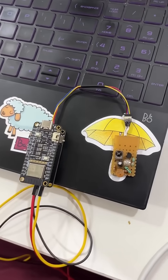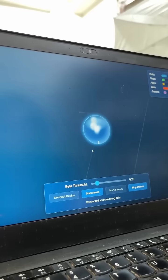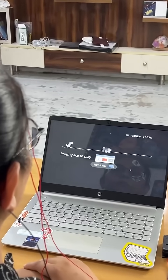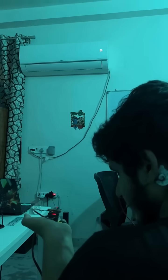Everything here is possible because of Neuro Playground Light. We have also made other cool projects which are useful in real life. Comment 'NPG' and we will share the link of Neuro Playground Light in your DM. See you guys in the next video — until then, keep tinkering!